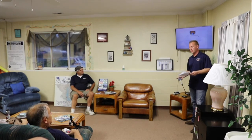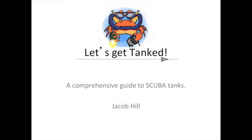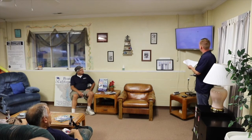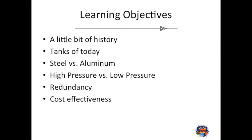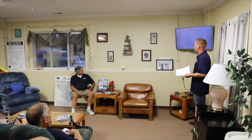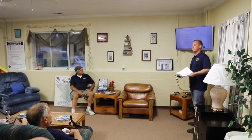Hi to everybody out there at the quarry watching us live. My name is Jacob Hill and we're going to be doing a 'Let's Get Tanked' seminar tonight. It's going to cover everything about tanks — some stuff you might know, some stuff you might not. We'll cover a bit of history, tanks of today, advantages of steel versus aluminum, high pressure versus low pressure, redundancy, and cost-effectiveness.